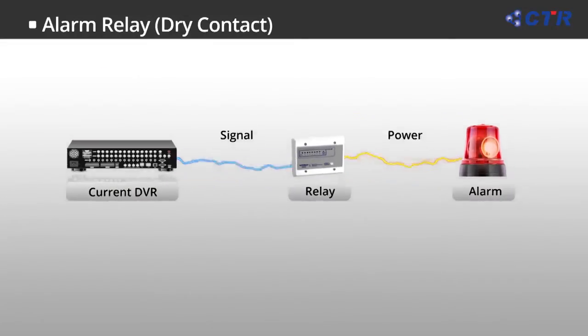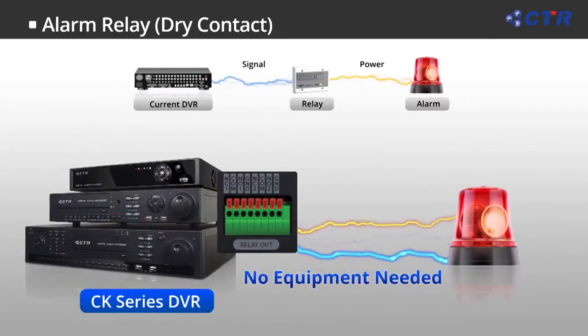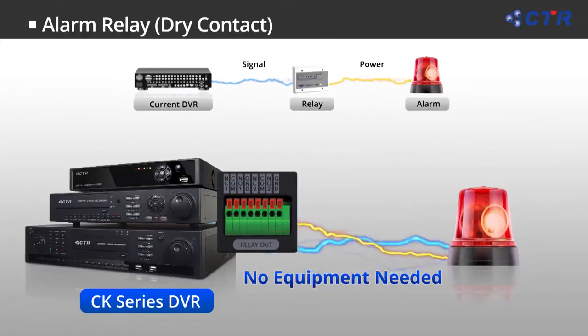In the CK series DVR, we have added two additional relay alarm outputs, so users do not have to add extra relay devices when operating the alarm device.